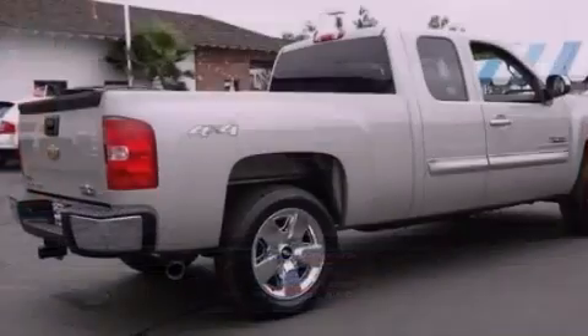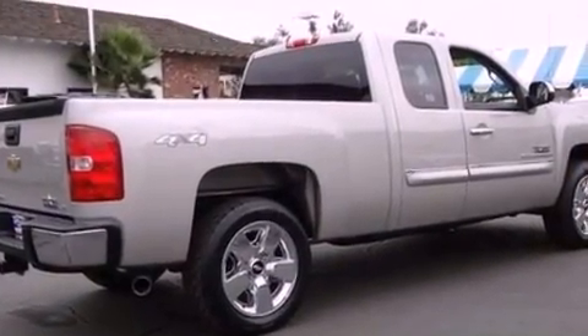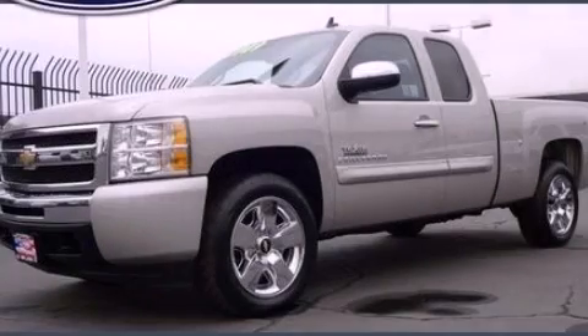XM satellite radio streams commercial free music, news, sports, and more. Call now to find out how you can own this breathtaking automobile.